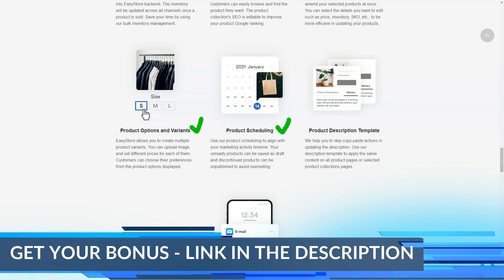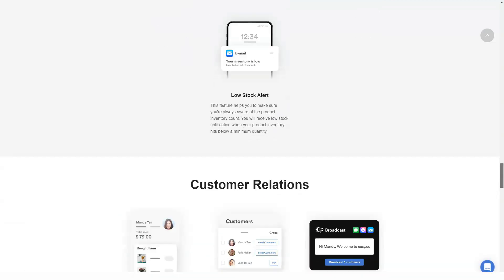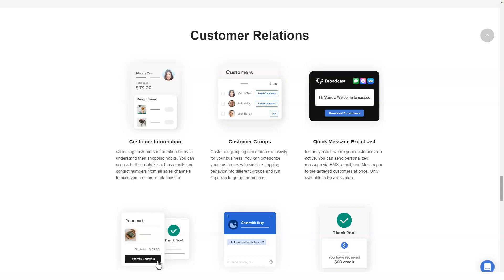To make it easier to customize your website, EasyStore offers a variety of themes to choose from. EasyStore provides simple and modern design templates. There are about 50 pre-designed themes to choose from. It's easy and quick to set up without requiring any design skills.